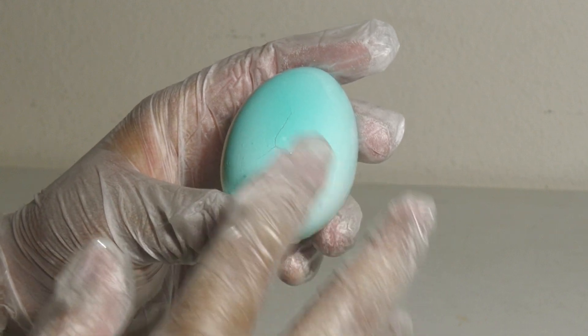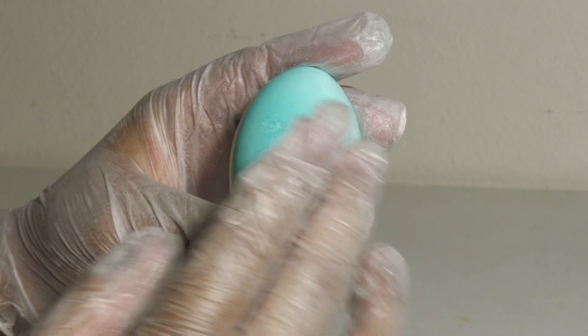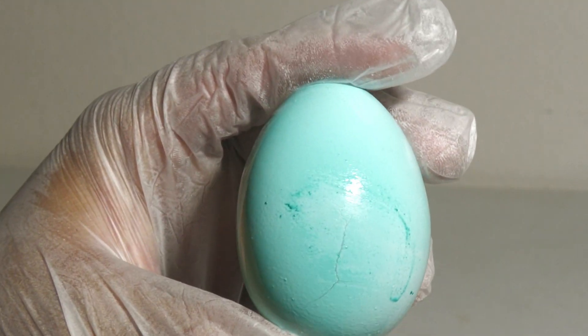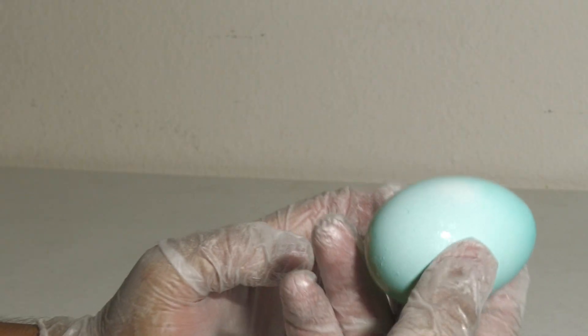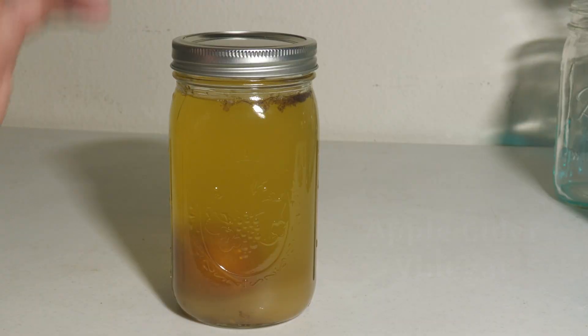I don't know if you can see this on camera, but it looks blue — I don't know if it's stained. I can kind of rub the blue off the egg. Maybe it'll be blue inside — you'll just have to wait till the end.